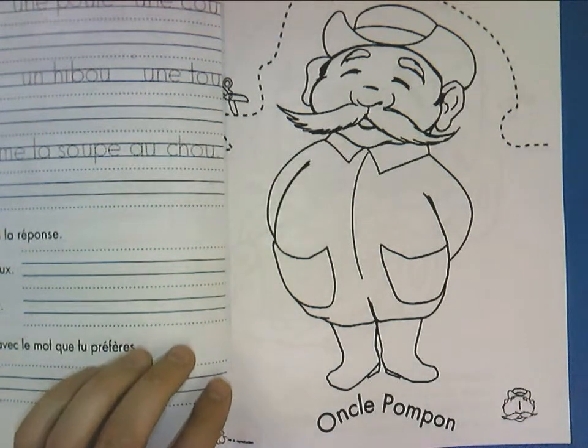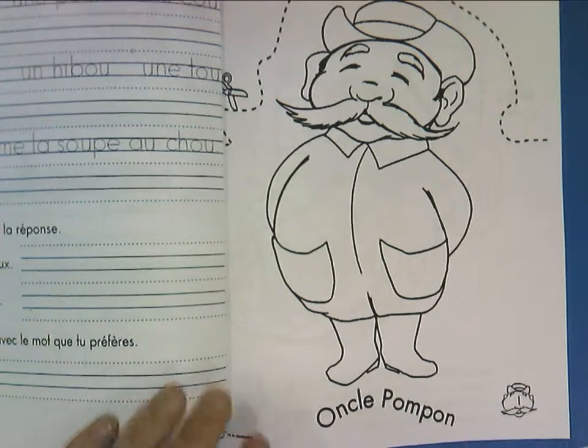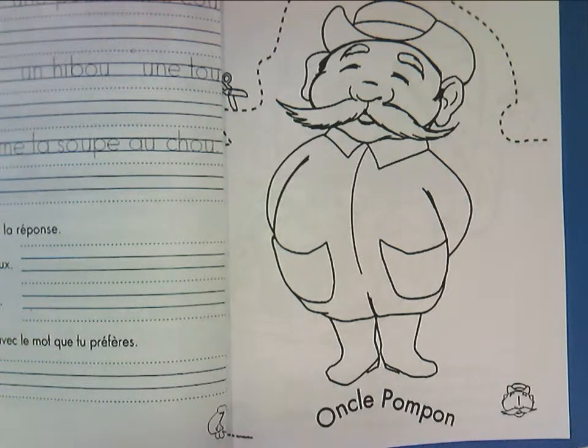So this is the homework for the week. It's called Oncle Pompon. I'm going to walk you through how the work should be done, so it helps you better help your children at home.